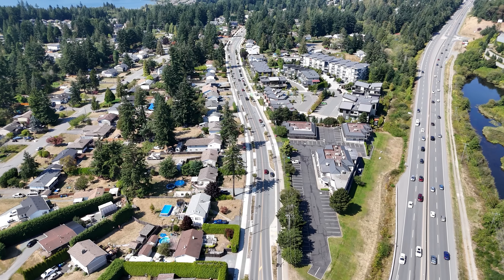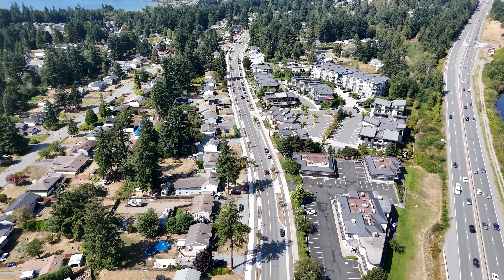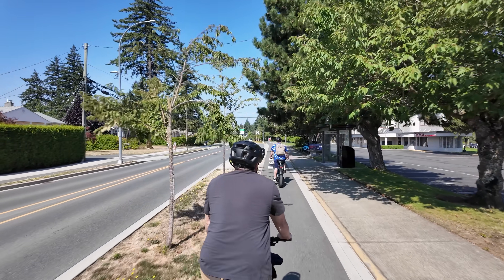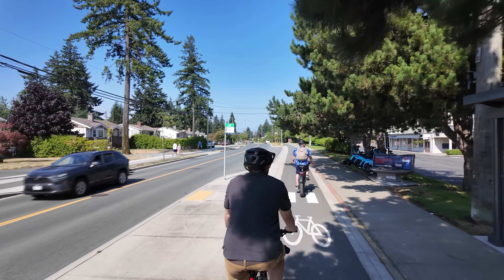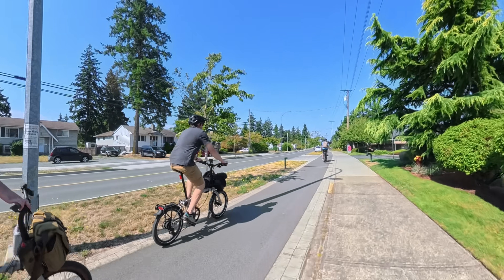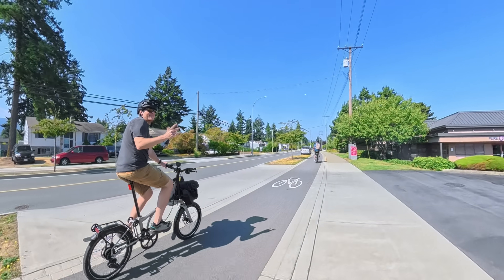So this is Metro Drive. This is our flagship project stemming from the standards update. By classification, it's an urban collector — a mix of uses, but generally low density. We've got the separated pedestrian cycling realm and clearly defined travel lane.